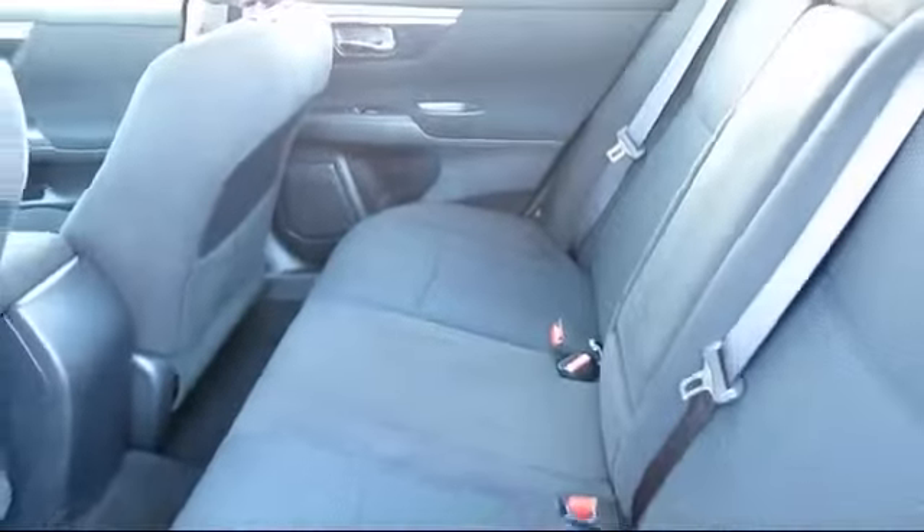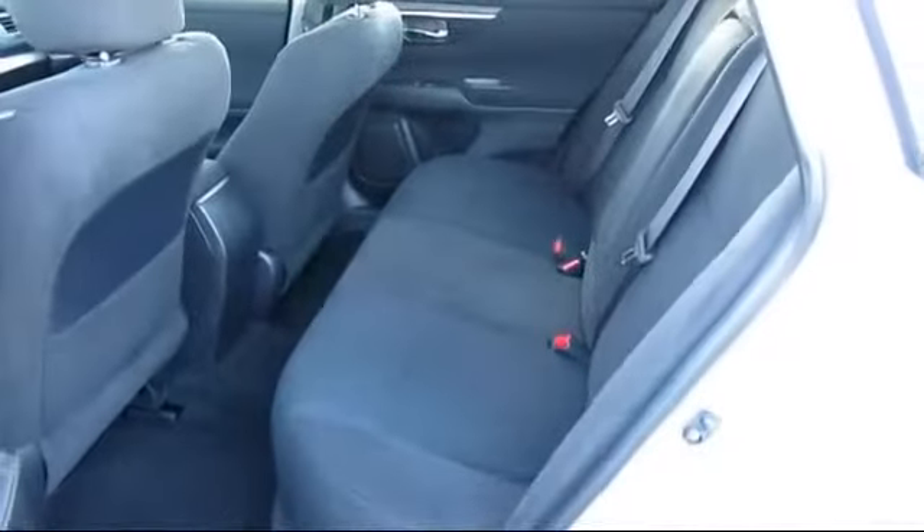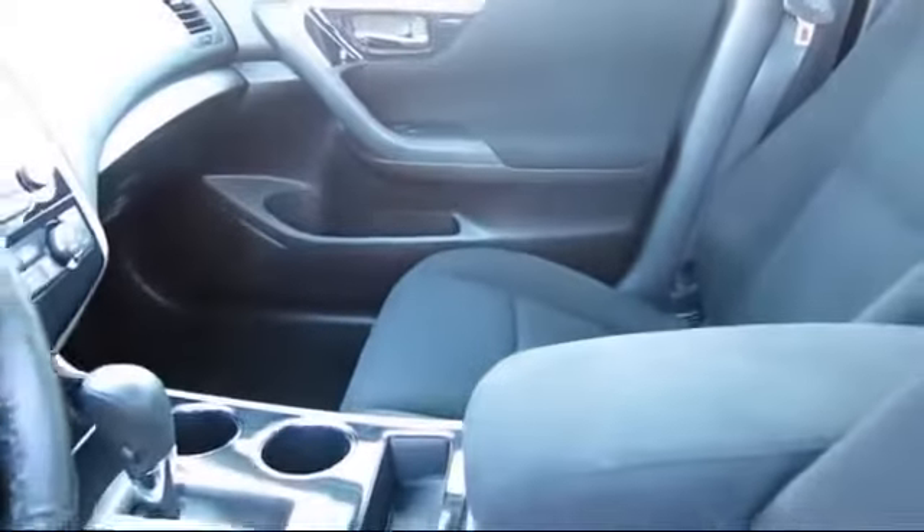The Future Automotive Group has more Nissan-certified pre-owned vehicles than anyone in Northern California, so come take a test drive today. We're looking forward to meeting you, and so is your next vehicle.